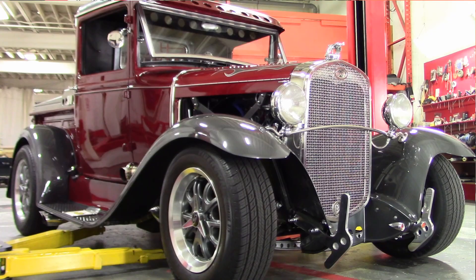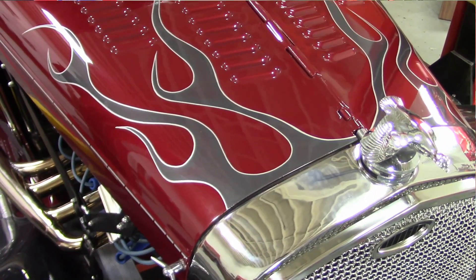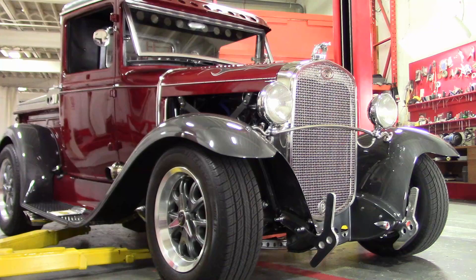Under the hood is a 302 Boss engine with underdrive pulleys running a 750 dual pumper carb. It's got a 4.5-inch drill drop front axle, custom bumpers, a vinyl top, and a louvered hood. It's painted Venom Red Viper Metallic with matching gray to match his other car.